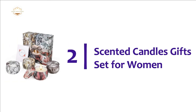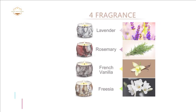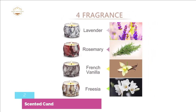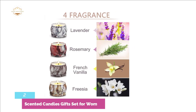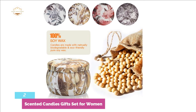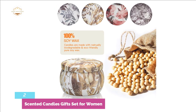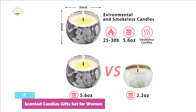Number 2 on our list: Scented Candles Gifts Set for Women. The scented candle set comes in 4 packs, including gardenia, lavender, jasmine, and French vanilla. These candles are made with naturally biodegradable 100% soy wax. They burn slowly and cleanly, and the whole set is able to burn about 100 hours. The aromatherapy candle containers are excellent and attractive, with a travel-friendly design that makes them easy to pack without worrying about the containers breaking.